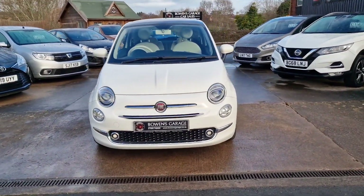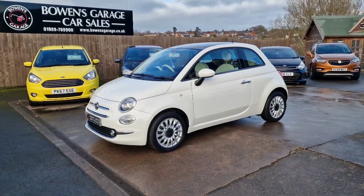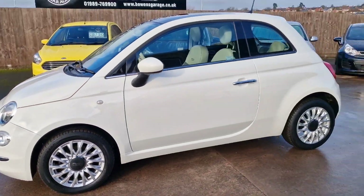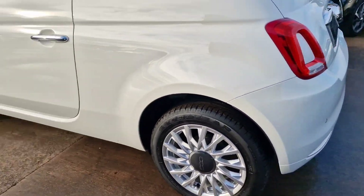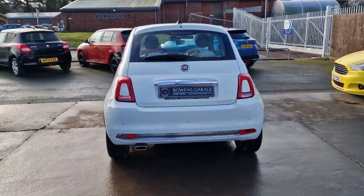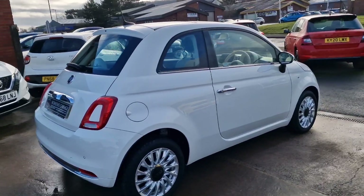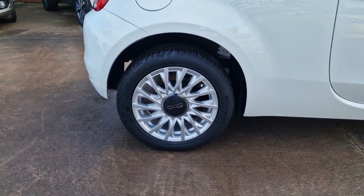June 2019 registered, just 4,000 miles on the clock, one owner from new, with service history. So well maintained. Road tax is £165 for the year, as with all cars of this age. 55 miles to the gallon according to Fiat — really good on fuel.